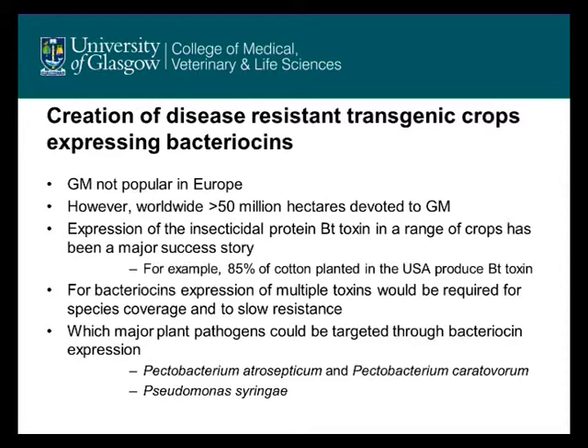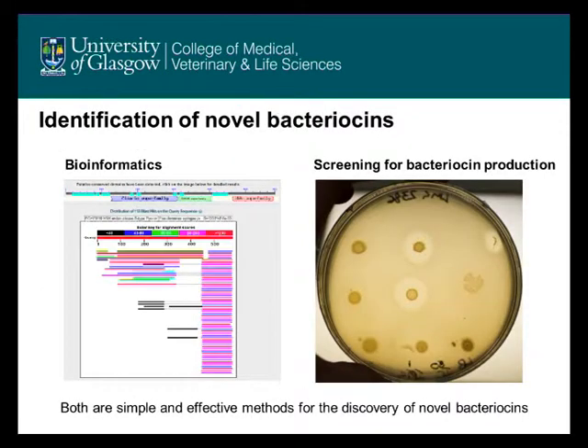Our idea is to take bacteriocins from plant pathogens such as Pectobacterium and Pseudomonas syringae and create disease-resistant transgenic crops that express these. Our first aim is to identify novel bacteriocins, and we can do this by bioinformatics or simply by screening for bacteriocin production. Both of these are extremely simple and effective, and we can discover a range of bacteriocins from the genome sequences of Pectobacterium and Pseudomonas syringae or by screening isolates of these bacteria.